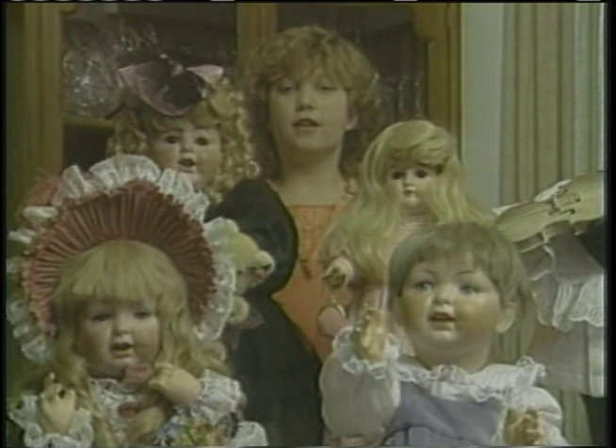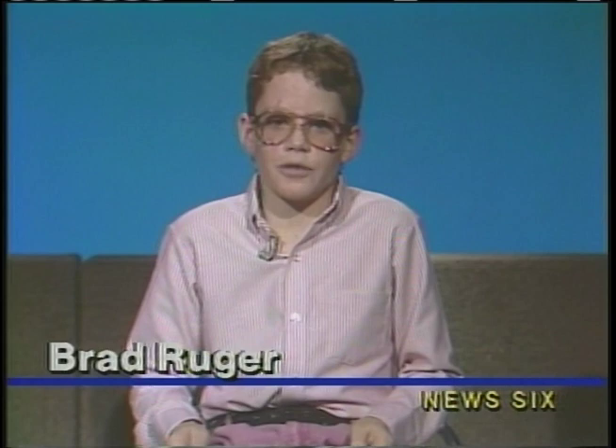Hi, I'm Annette Shetty from Franklin Elementary School in Fayette, Ohio. Today on News 6, we'll meet a lady who's crazy about dolls, find out how animal feed is made, and visit a hog stockyard. Hi, and welcome to News 6. I'm Brad Ruger from Franklin Elementary School in Fayette, Ohio. Here with our first story is Brad Bieber.